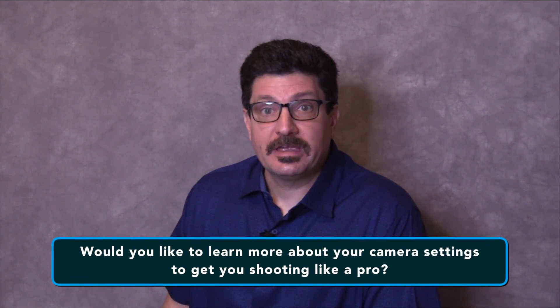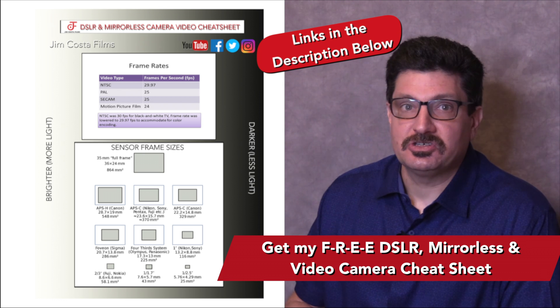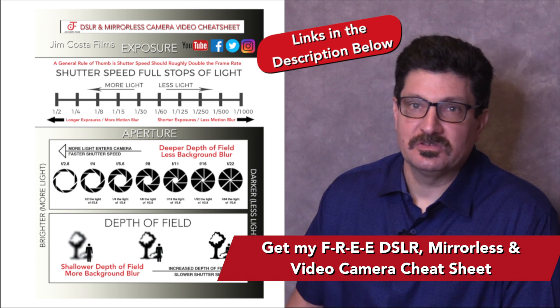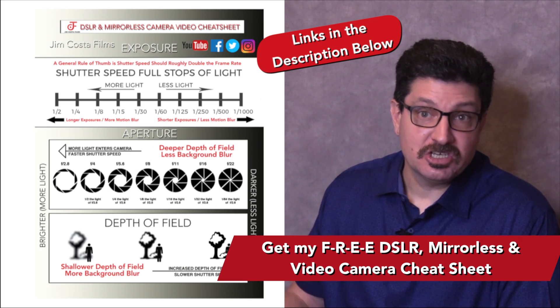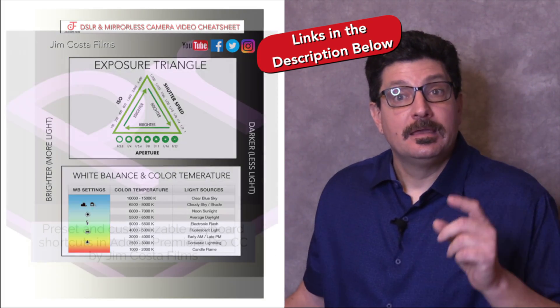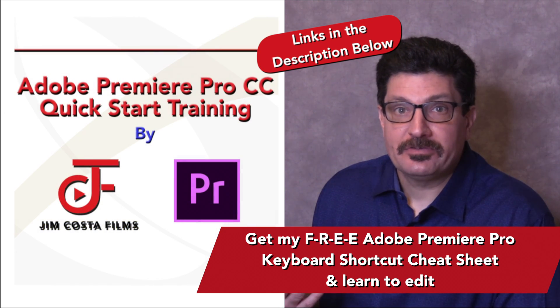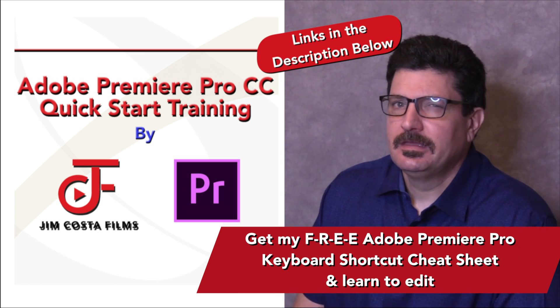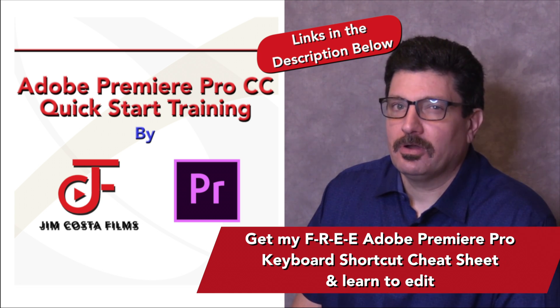Would you like to learn more about your camera settings to get you shooting like a pro? I've created an absolutely free cheat sheet on all the best camera settings to shoot video with your DSLR, mirrorless or video camera — it'll show you the settings that will allow your photos and videos to shine and stand out from the competition. The link to get that cheat sheet is just below in the video description. I've also created cheat sheets on other topics such as video editing and now even offer training courses on editing video using Adobe Premiere Pro.